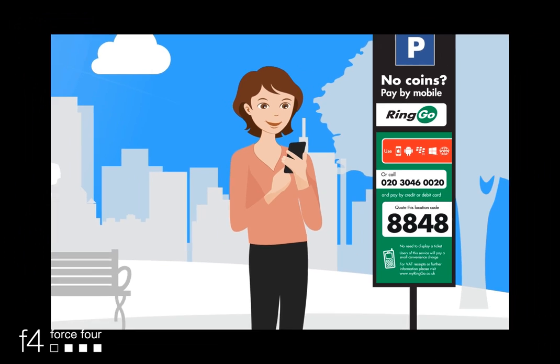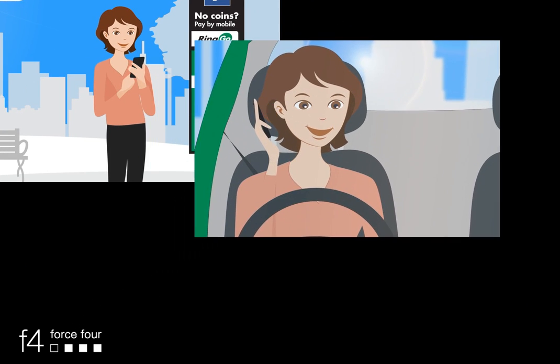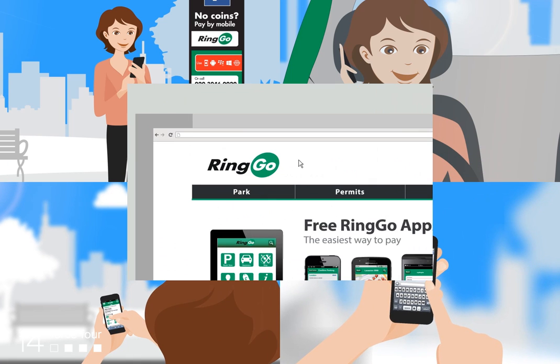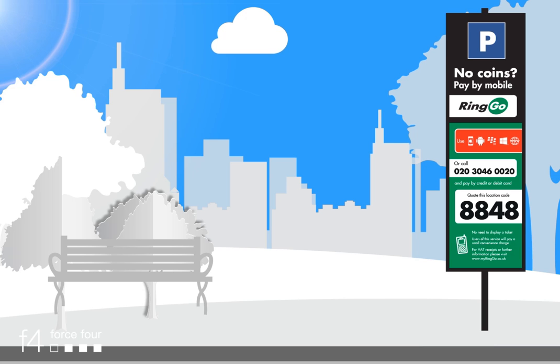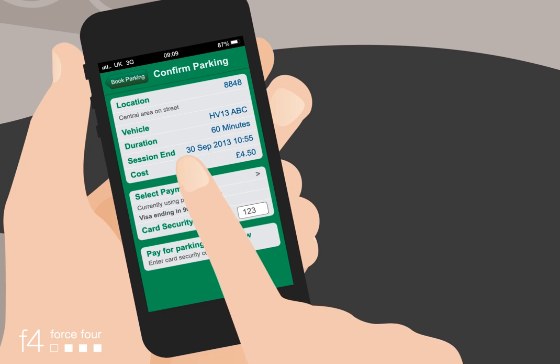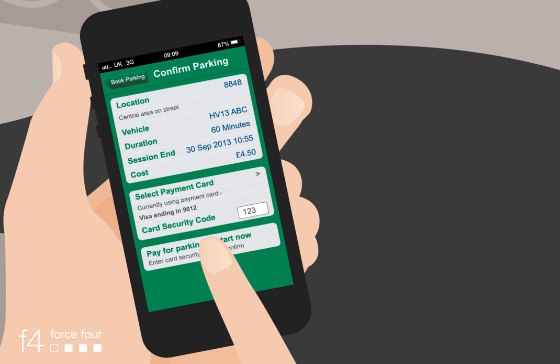You can use Ringo by app, calling, mobile phone, text, and internet. Then provide two more details: the location code where you parked — here it's 8848 — and the time you want to stay.